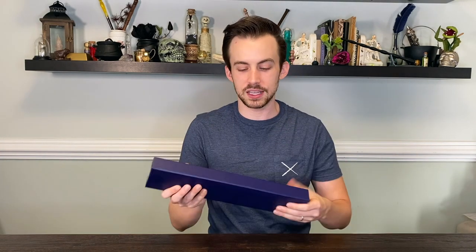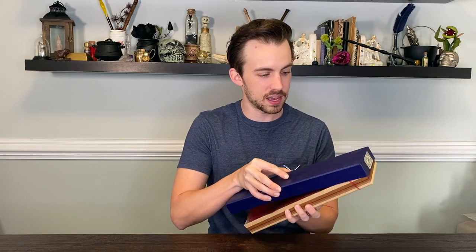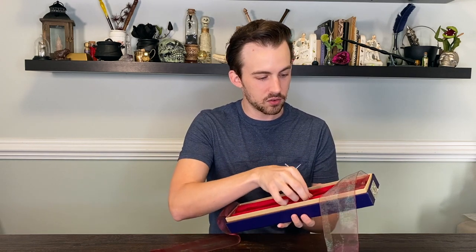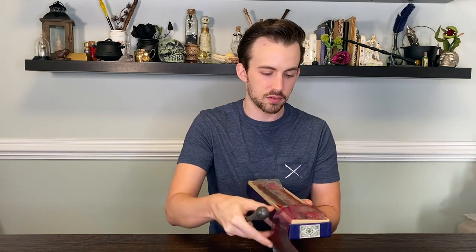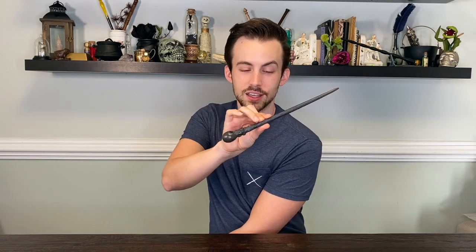So the first wand is the one he uses in Goblet of Fire. That's the first time we're introduced to Mad-Eye Moody, and he has this tiny little wand that Noble Collection sold during the promotional release for the Goblet of Fire movie. It came with the Ollivander's box. It's one of the smallest wands out there — his and Umbridge's are two of the shortest, maybe Madame Pomfrey's and Katie Bell's too. I think those are the four tiniest.